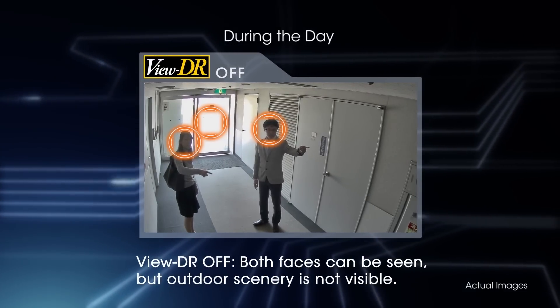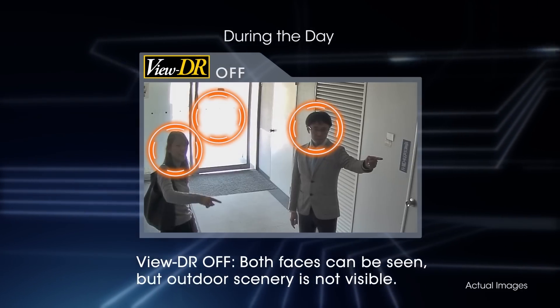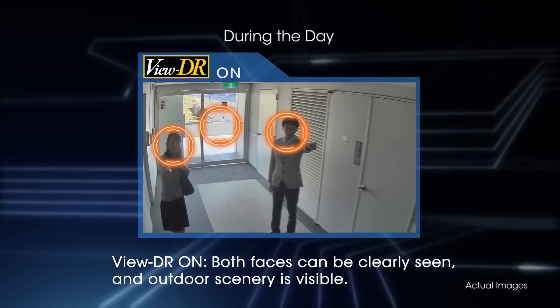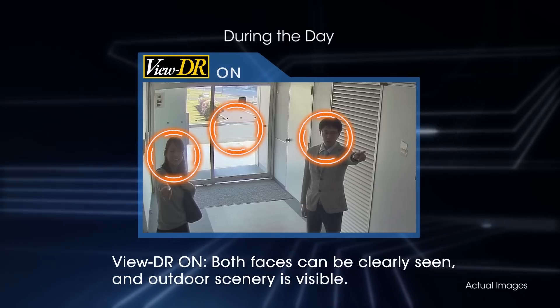If VIEW DR is set to OFF, both faces can be seen, but outdoor scenery is not visible. If VIEW DR is set to ON, both faces can be clearly seen, and outdoor scenery is visible.